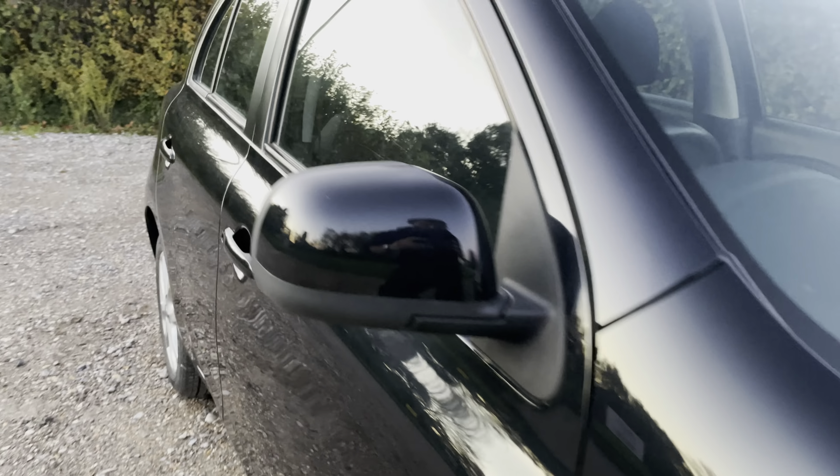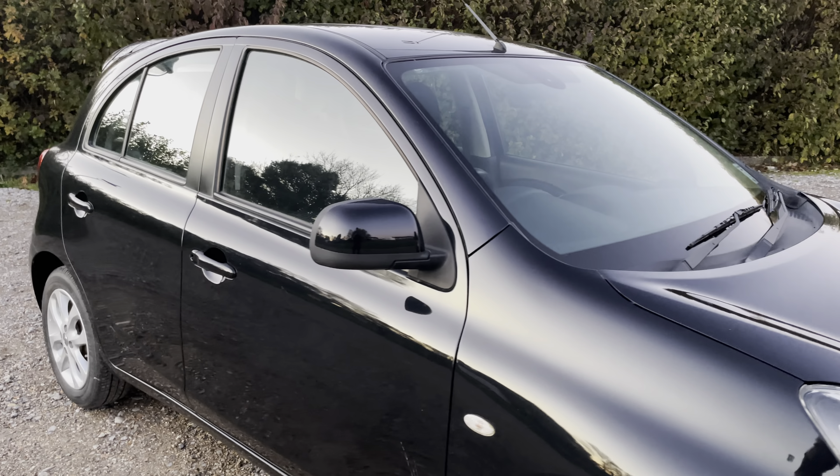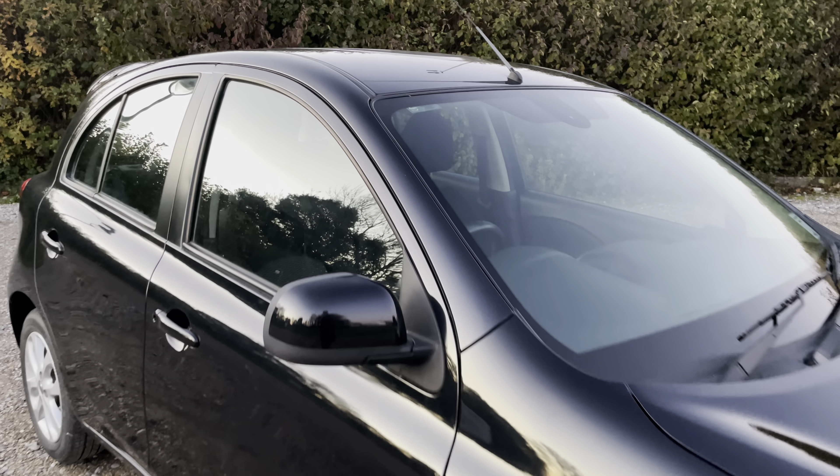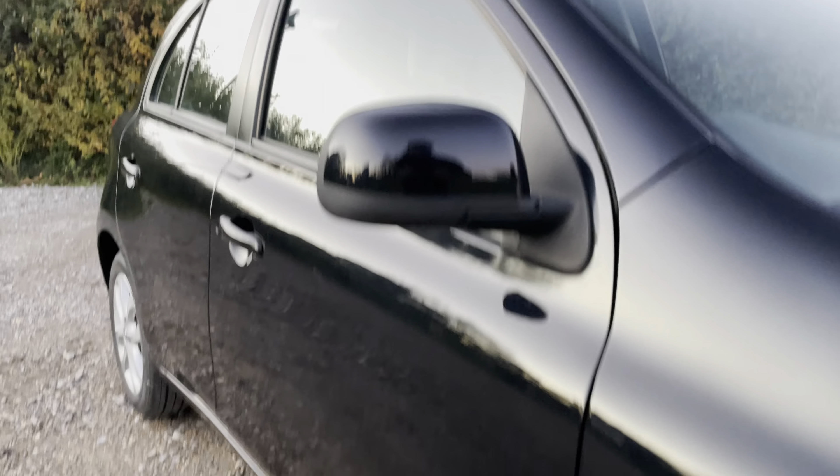This car came to us as a part exchange - if you're wondering how we came into it, the customer bought a very nice Smart 4.2 automatic from us and part exchanged the Micra.